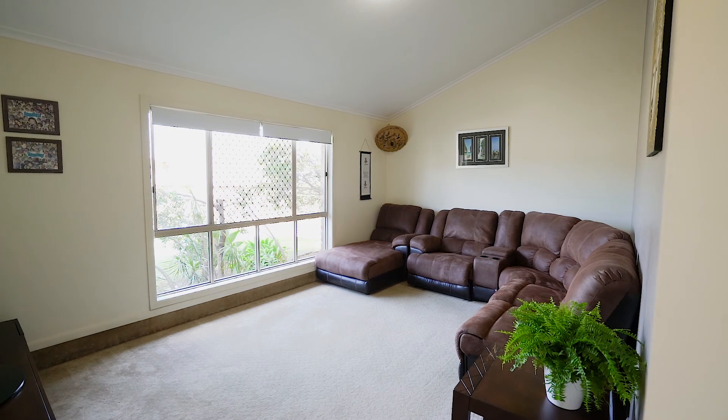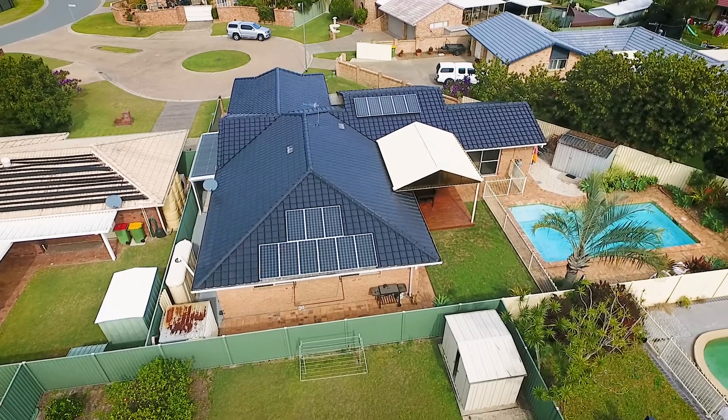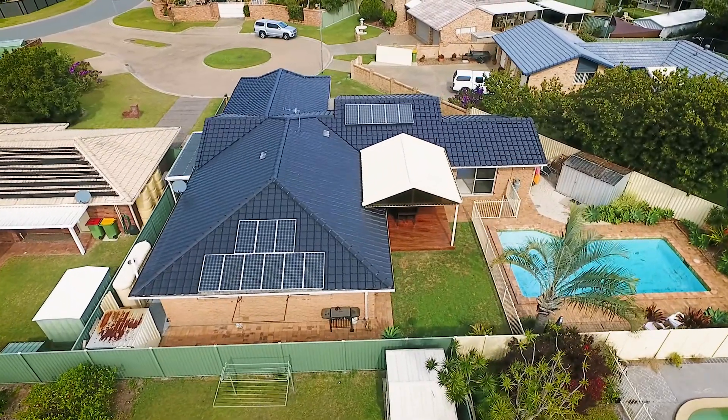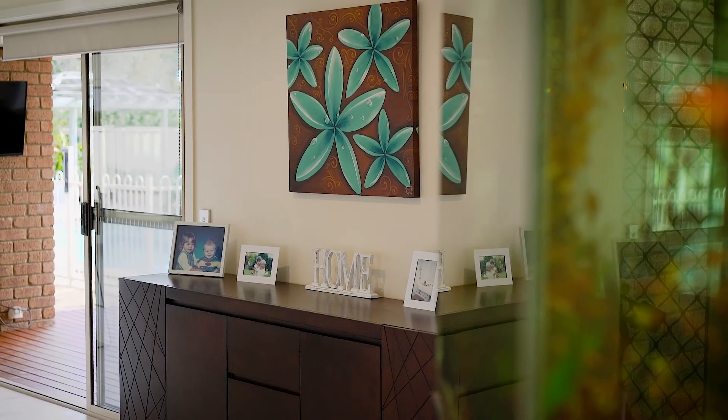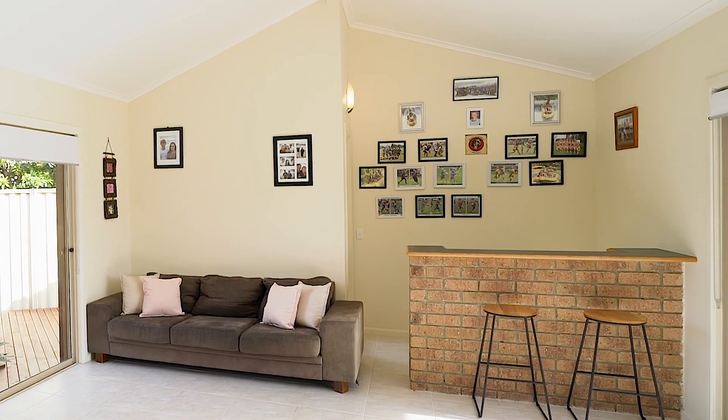This home has a separate formal lounge that could easily be converted to a great media room. The home also features ducted air conditioning and solar panels, plus unique features including an impressive built-in aquarium and your own entertaining bar.